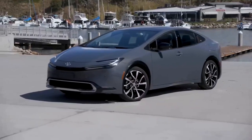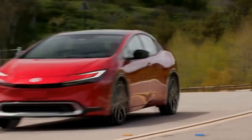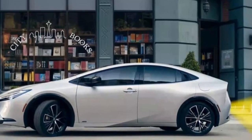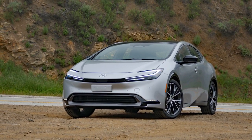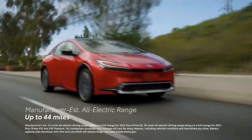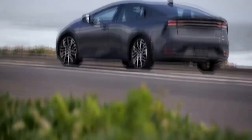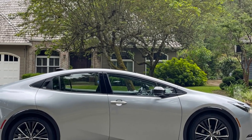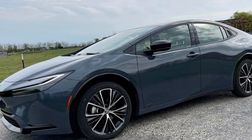The most significant performance distinction is apparent in braking. The Limited requires 132 feet to come to a stop from 60 mph, which is 9 feet more than the XLE — more than half a car length, and could be the difference between a close call and a fender bender. It's advisable to maintain extra following distance to safeguard your investment. The handling characteristics also diverge, with the XLE offering superior grip and achieving 0.88 average lateral G on the skidpad compared to the Limited's 0.82. The XLE is also quicker in the figure-8 test, completing it in 26.8 seconds at 0.65 average G, while the Limited requires 27.5 seconds at 0.61 average G.